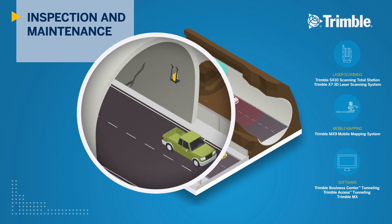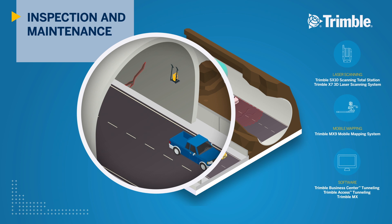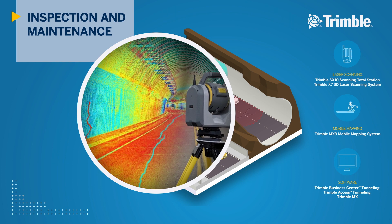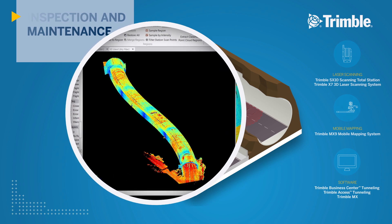For detailed inspection works, the Trimble SX10 seamlessly captures point cloud and imagery using Lightning 3DM and Vision technology. TBC's extraction and classification tools process and report on possible defect areas, supporting informed decision making on tunnel maintenance.